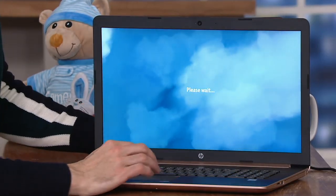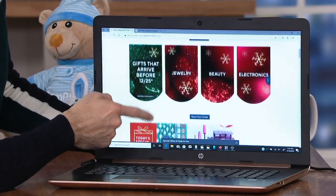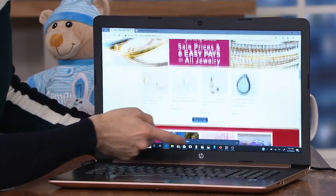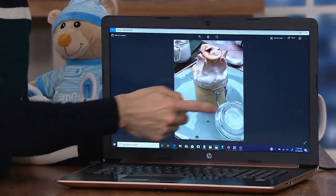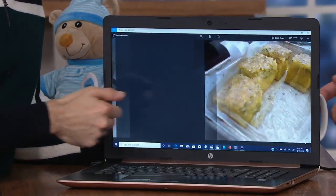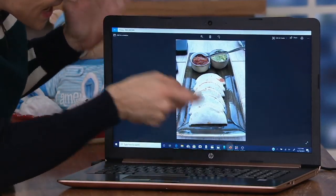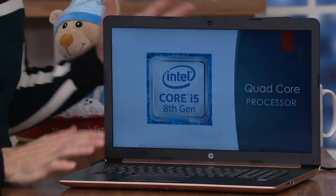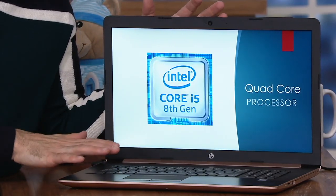THIS IS A TOUCH LAPTOP, A CORE I5 PROCESSOR, 8 GIGS OF RAM, 256 GIGABYTES OF HARD DRIVE SPACE, AND YOU CAN ORDER THIS IN A 15 OR 17-INCH WITH OR WITHOUT OFFICE 365 PERSONAL. AND I AM SO EXCITED TO PRESENT THIS BECAUSE THIS JUST ISN'T ANY LAPTOP. THIS IS THE INTEL CORE I5 LAPTOP, WHICH IS ONE OF INTEL'S MOST SOUGHT-OUT PROCESSORS.